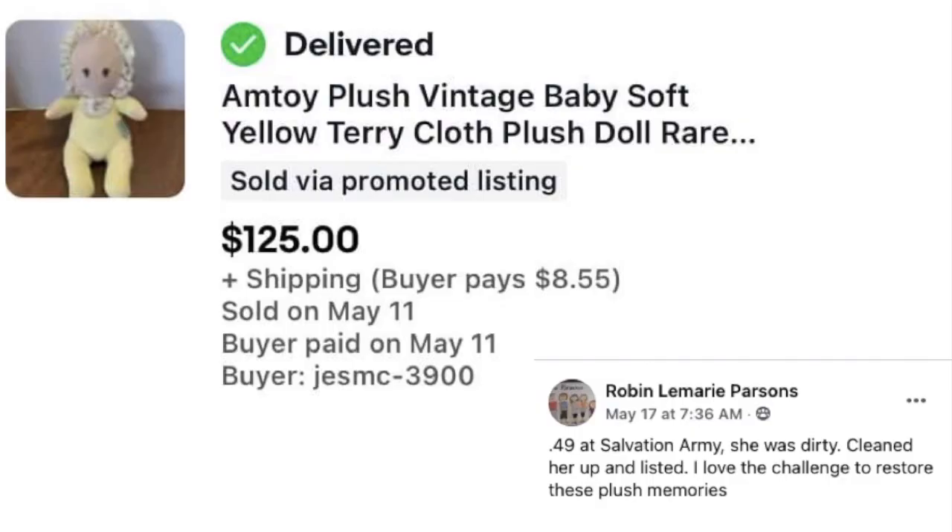Robin Parsons found an Amtoy plush vintage baby soft yellow terrycloth plush doll at Salvation Army for just 49 cents. She cleaned it up, listed it, and sold it for $125. She loves the challenge of restoring these plush memories. Vintage plush is hugely profitable.